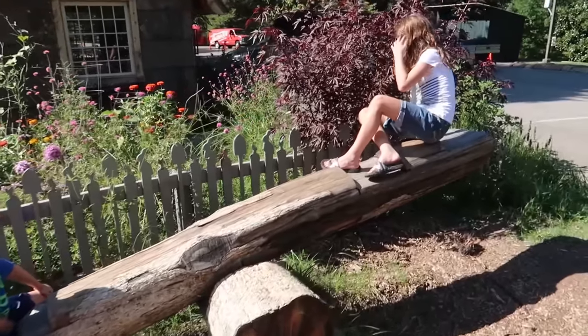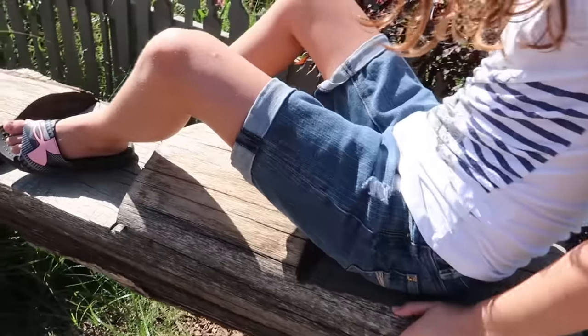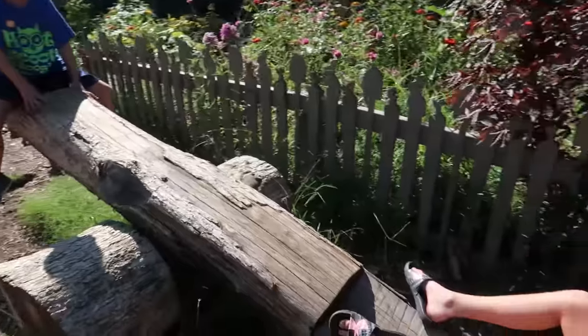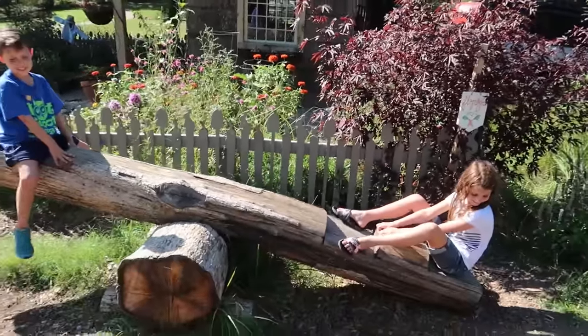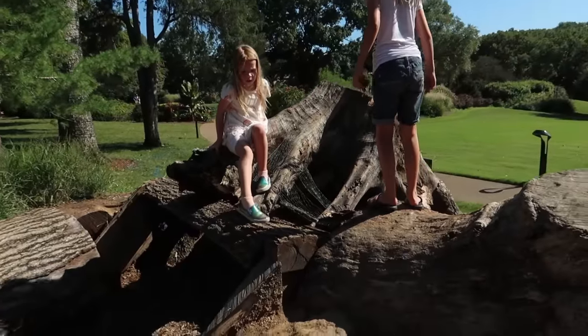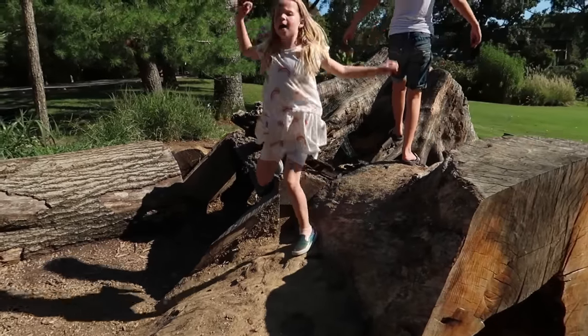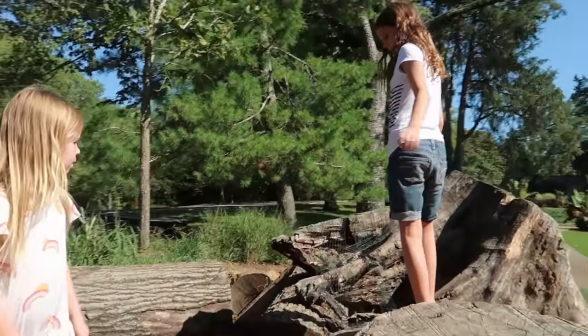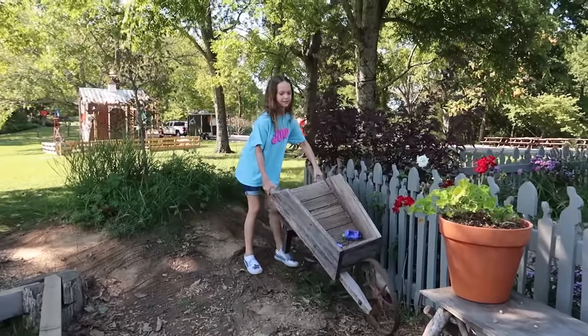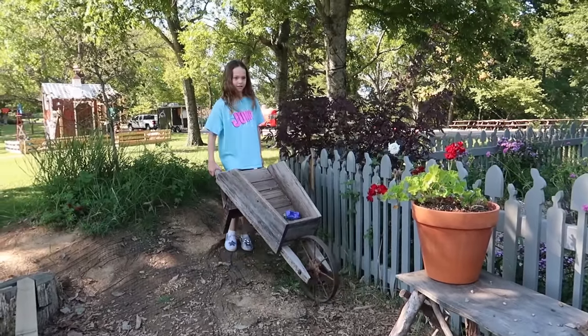Does the teeter totter actually work guys? What if I push down on it? You just need more weight, Kira. This looks like the place where Peter Rabbit would run to hide when he got caught in Mr. McGregor's Garden — he'd have to run away really quickly before he got in trouble.